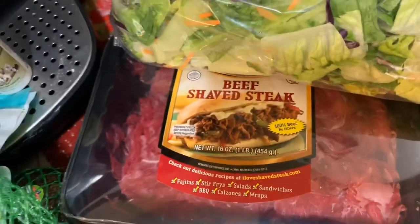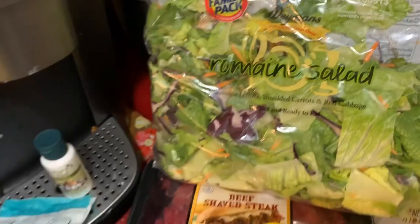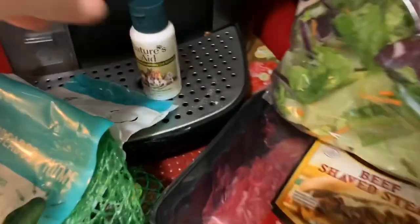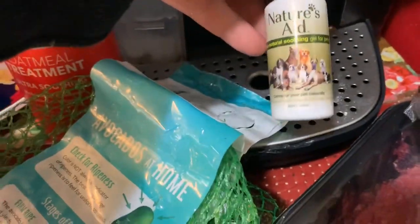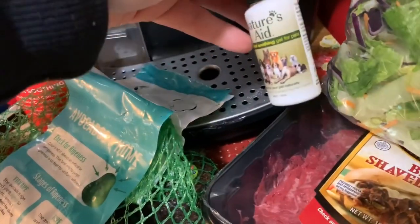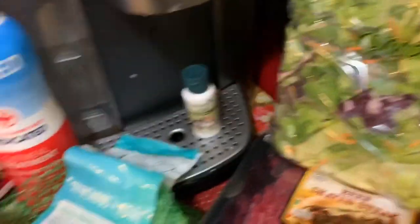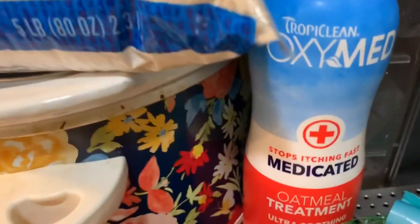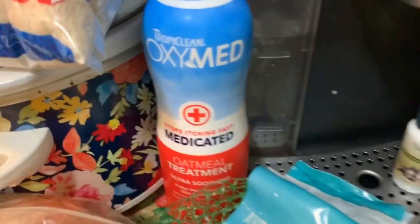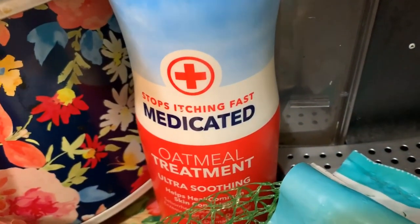Kayla got some shaved steak because she wants to do the egg rolls again. And then we got a bag of lettuce. Last but not least, we got Doobie this Nature's Aid gel — it's a soothing gel, his butt's on fire, so we're gonna try that. And we're gonna give him a nice bubble bath today, so we got him the oatmeal treatment soap — ultra soothing.